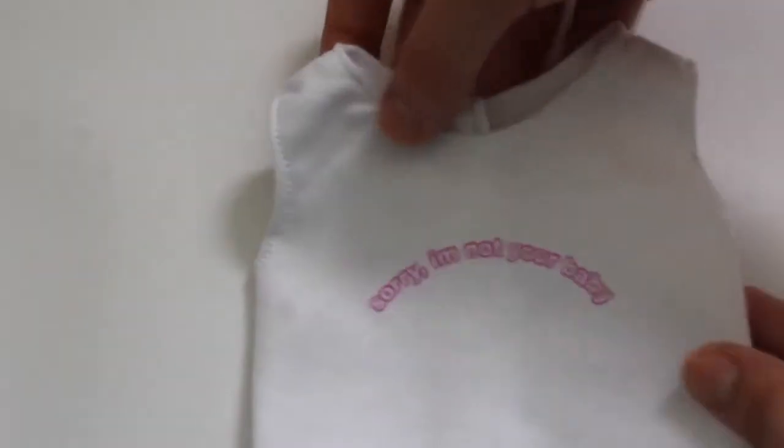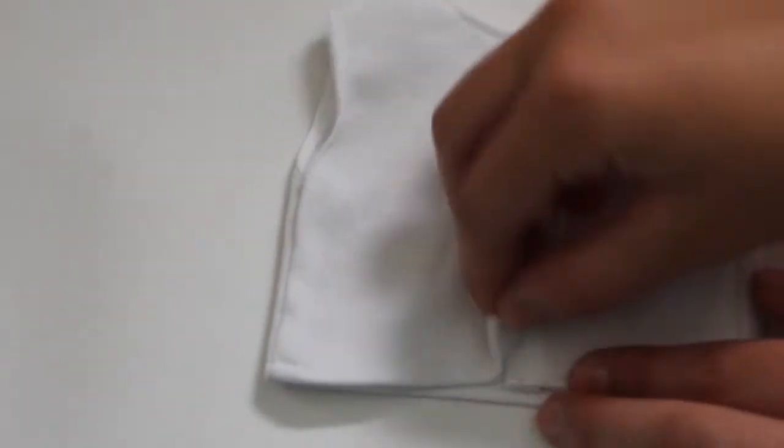The next item is another graphic tank top. It says 'Sorry I'm Not Your Baby' on it, which is super cute. It has velcro in the back just like the other ones.